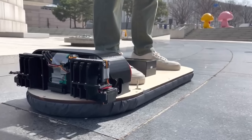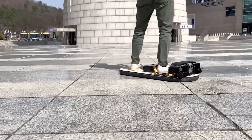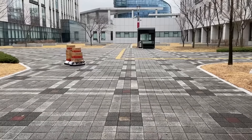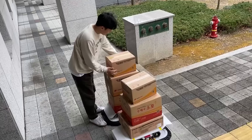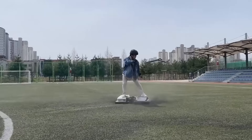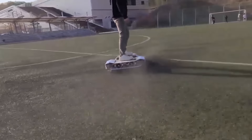One hoverboard and hundreds of possibilities. Engineers drew inspiration from how hovercrafts work and created a hoverboard that doubles as a self-driving transport and a delivery vehicle. While it might not handle dirt roads well, it's bound to grab attention as you glide through city streets.